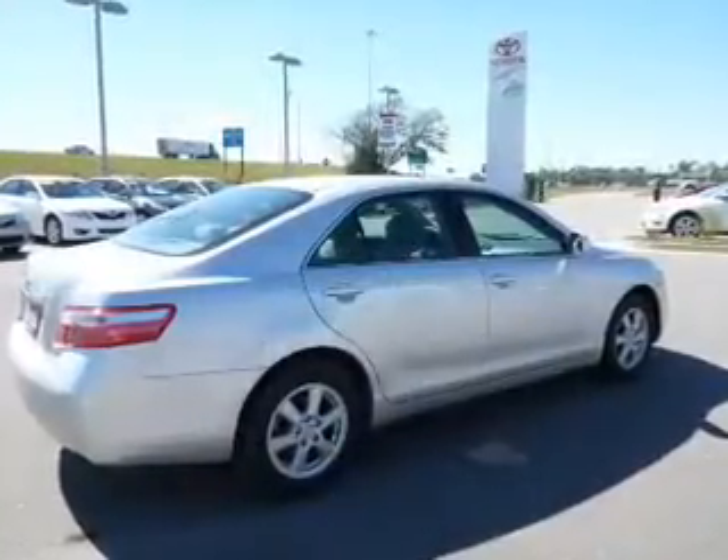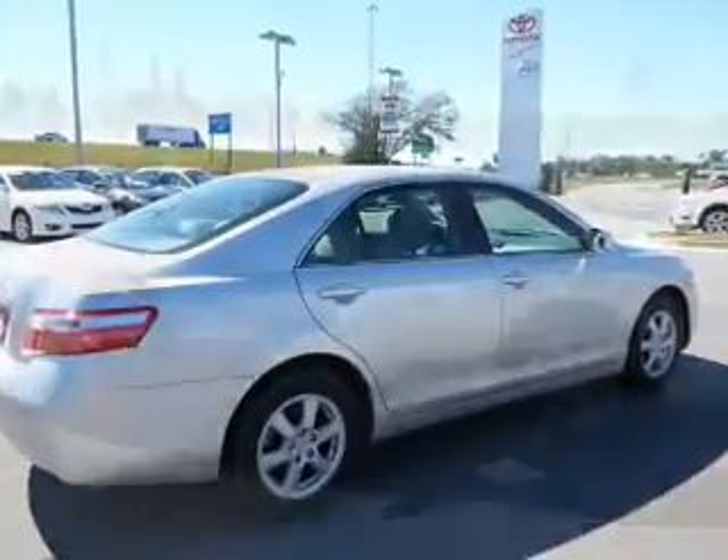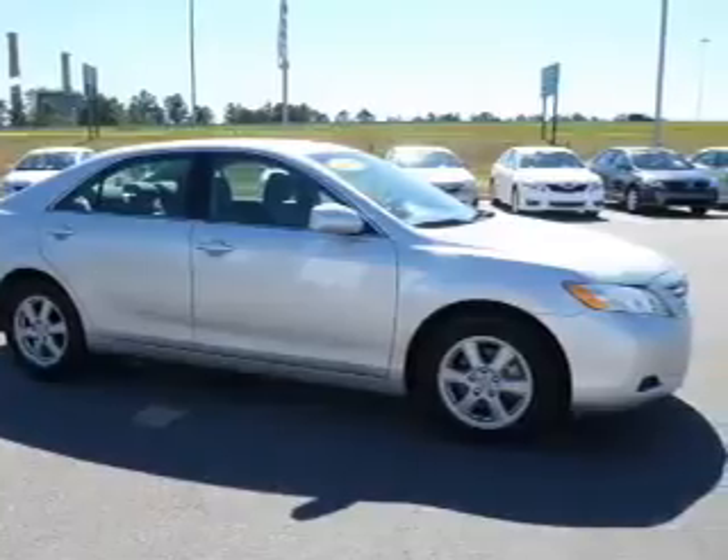The powertrain includes front-wheel drive with a solid six-cylinder engine driven by a six-speed automatic transmission. Brake safely with the anti-lock braking system.